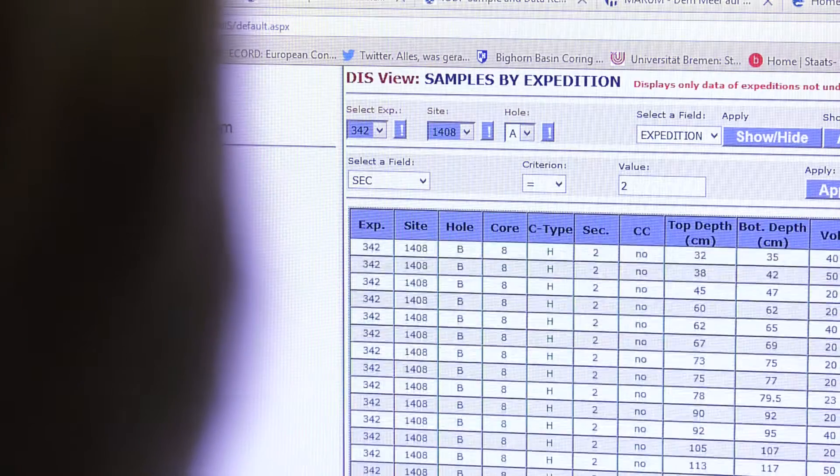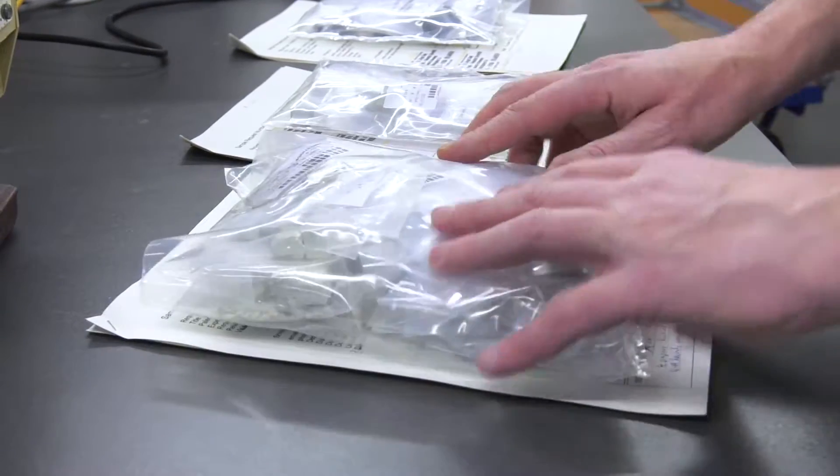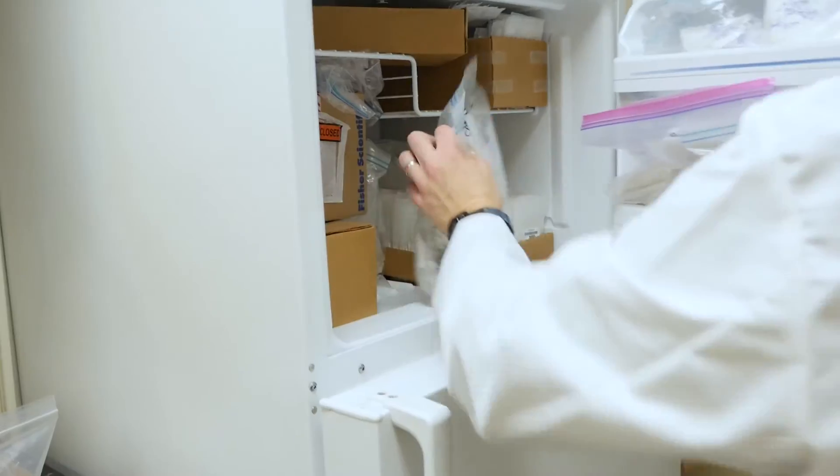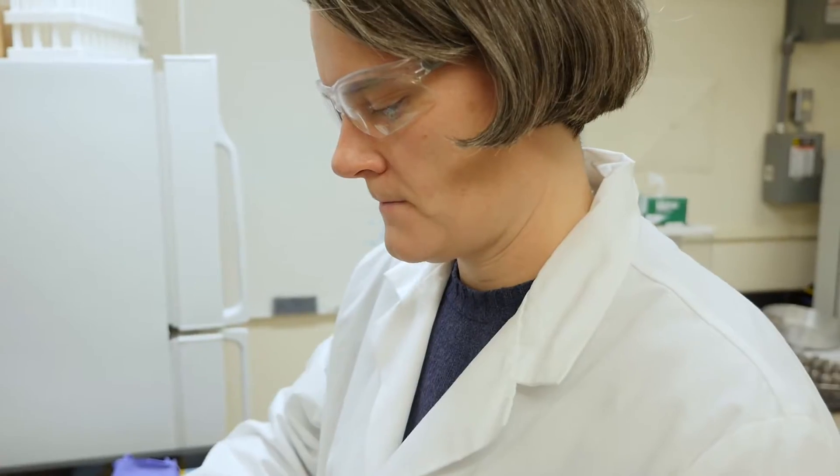All the scientists have to do is look up an area that they're interested in, and we have the cores, we have the record, we have the samples for them to do that work. So it cuts out a whole chunk of the process — probably the most laborious and boring chunk — and they can get right down to the science straight away.